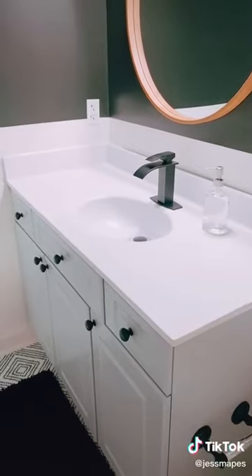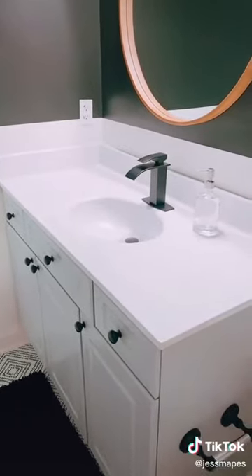Starting with the walls, I spent $0 because I used leftover paint. To get my counters this crisp light look, I used the Rust-Oleum Appliance Epoxy — it's a spray paint, it's $4 or $5.